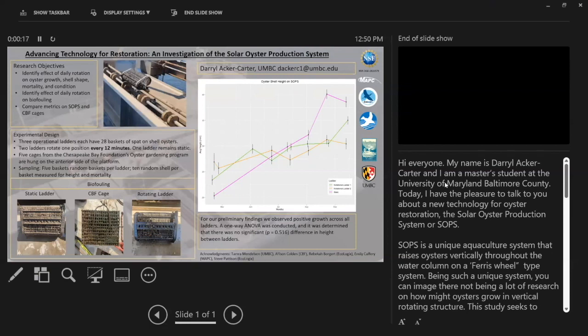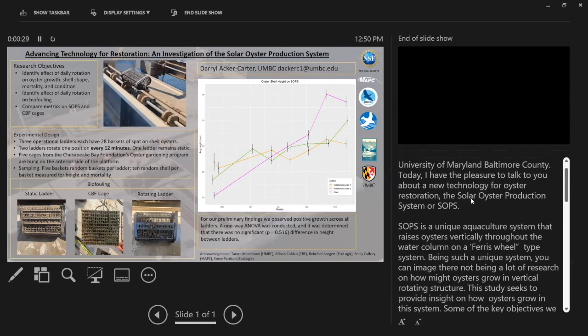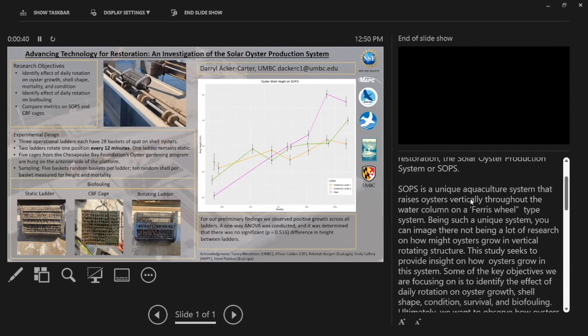Today I have the pleasure of talking to you about a new technology for oyster restoration: the Solo Oyster Production System, or SOPS. SOPS is a unique aquaculture system that raises oysters vertically throughout a water column on a ferris wheel-type system. Being such a unique system, you can imagine there not being a lot of research on how oysters might grow in a vertical rotating structure. This study seeks to provide insight on how oysters grow in this system.